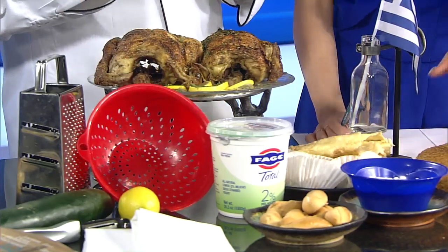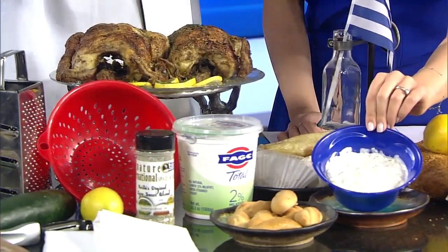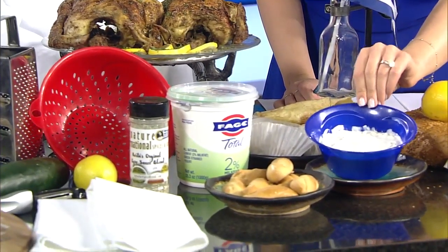Tzatziki. Yep. So we just have the ingredients here and the things you need to make it with. It's kind of an instant version — we use the Greek yogurt, lemon, cucumber, and there is a blend that we use that creates the rest of the tzatziki. And this is the end result. Very easy.